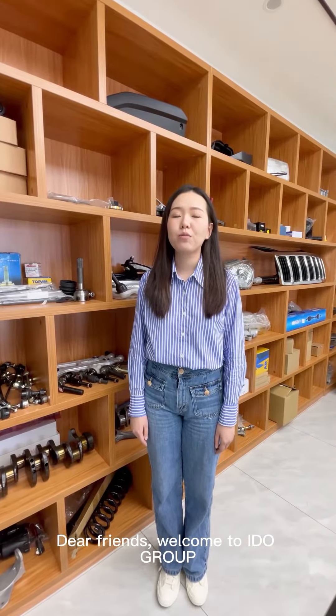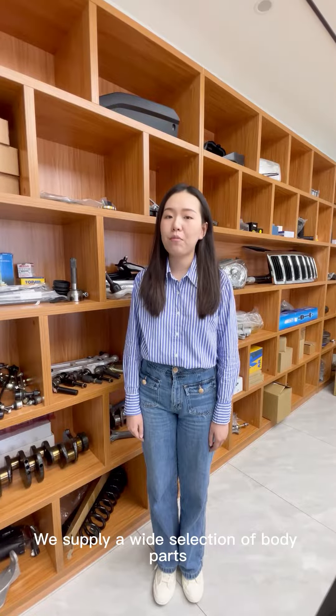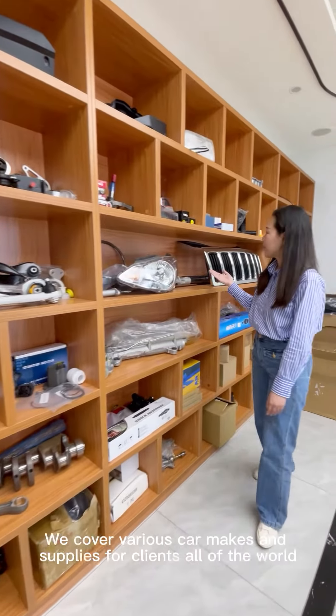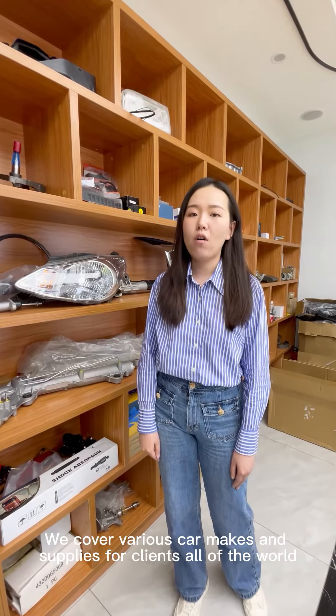Dear friends, welcome to iDoGrowbe. We are a professional auto parts supplier. We supply a wide selection of body parts such as headlamps, bumpers and grills. We cover various car makes and supply clients all over the world.